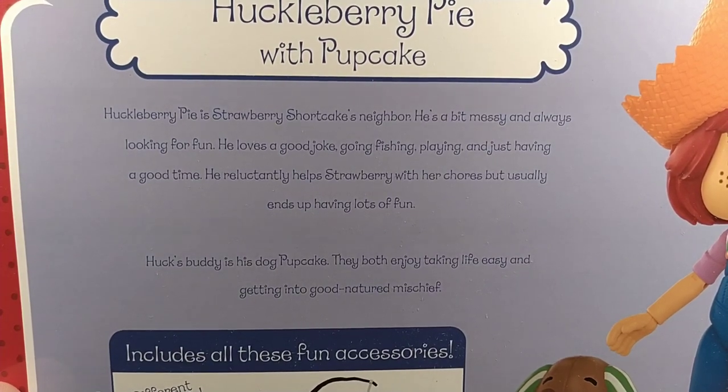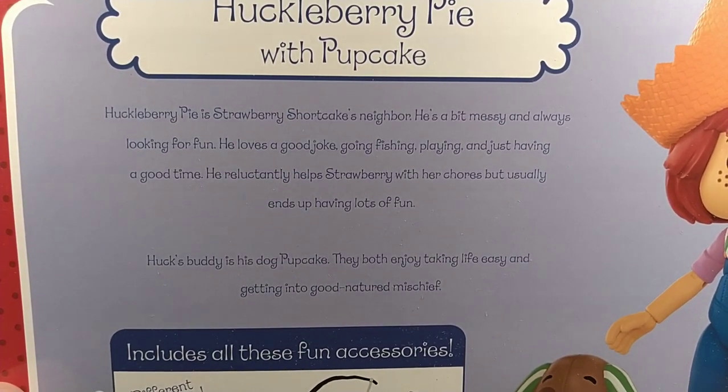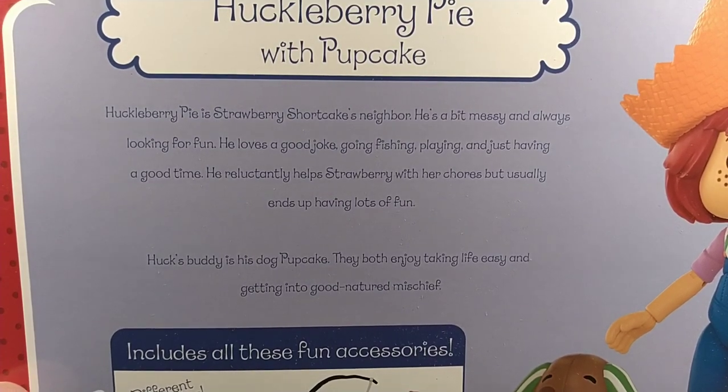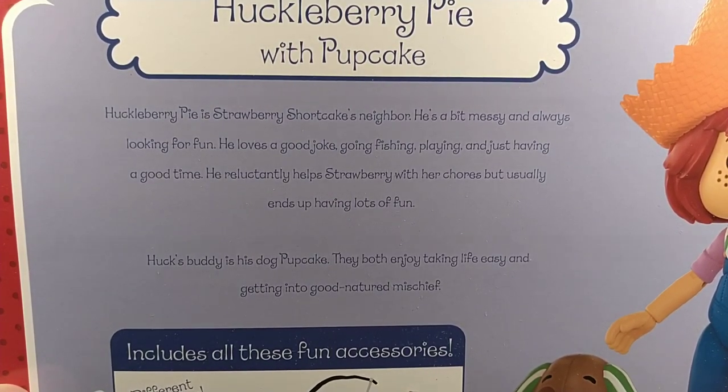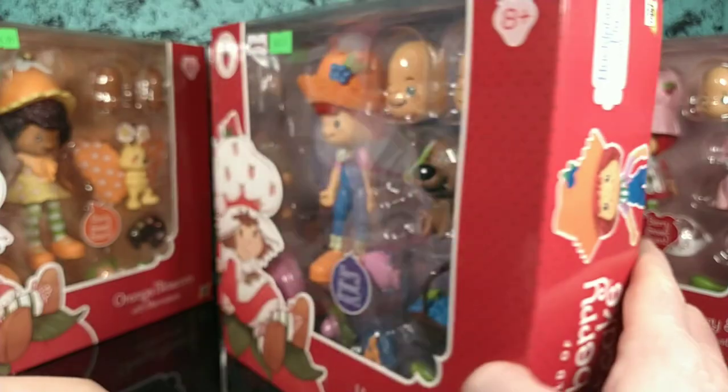Huckleberry Pie is Strawberry Shortcake's neighbor. He's a bit messy and always looking for fun. He loves a good joke, going fishing, playing, and just having a good time. He reluctantly helps Strawberry with her chores but usually ends up having lots of fun. Huck's buddy is his dog Pupcake, and they both enjoy taking life easy and getting into good-natured mischief.